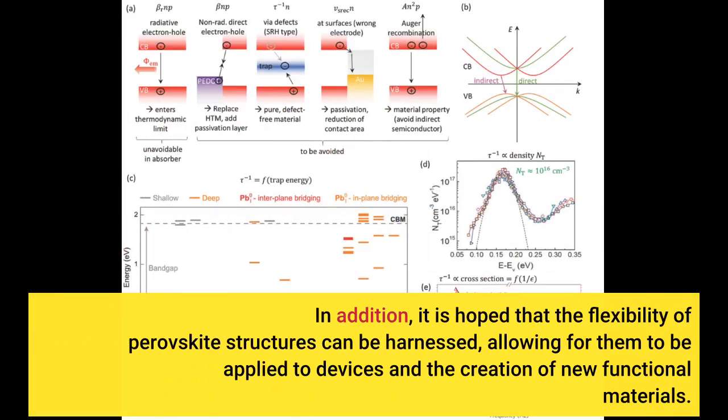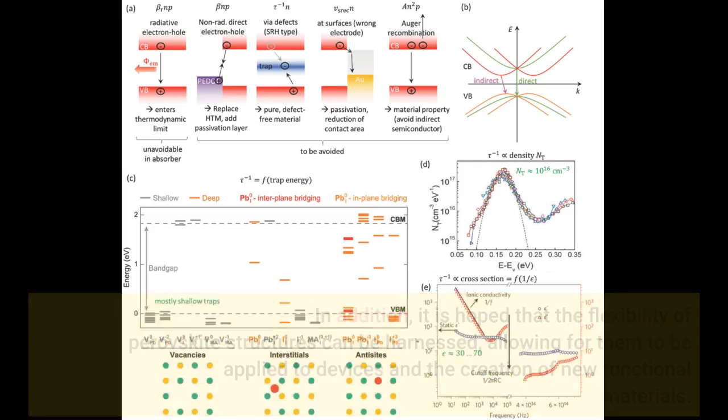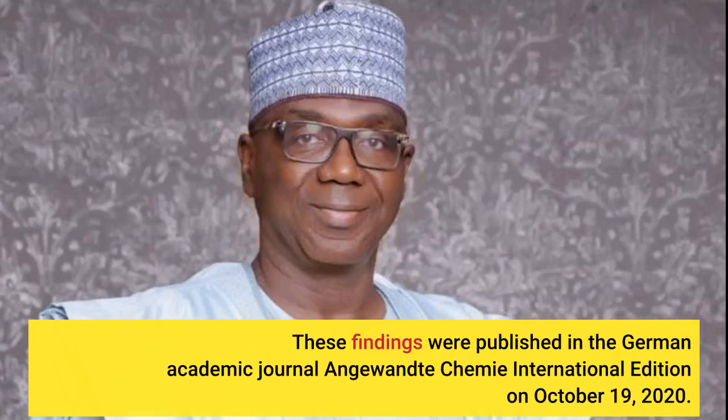In addition, it is hoped that the flexibility of perovskite structures can be harnessed, allowing for them to be applied to devices and the creation of new functional materials. These findings were published in the German academic journal Angewandte Chemie International Edition on October 19, 2020.